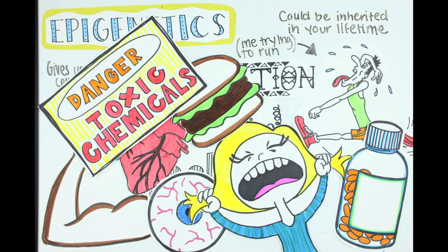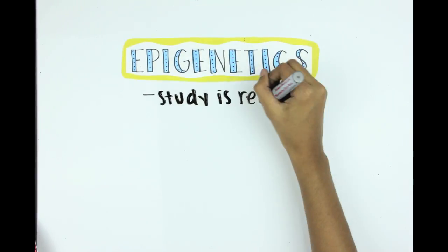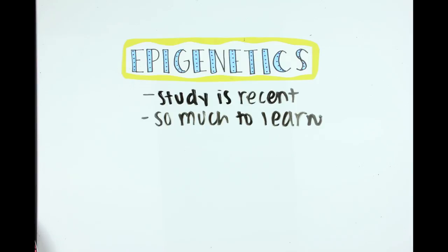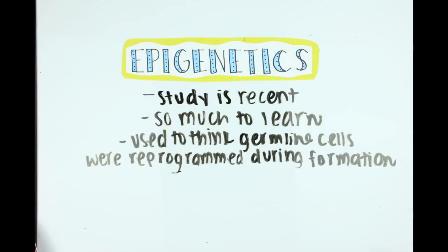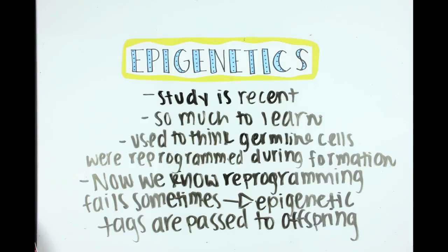Some changes could be harmful and may lead to disease development, and some can just affect the way you look. So that's the basic gist of epigenetics — the study is pretty recent and there's so much we've learned. We used to think that sperm and egg cells were reprogrammed during formation, meaning that all epigenetic tags were taken off so that offspring could start fresh. But scientists have found that sometimes the reprogramming fails, causing some of these tags to be passed on.